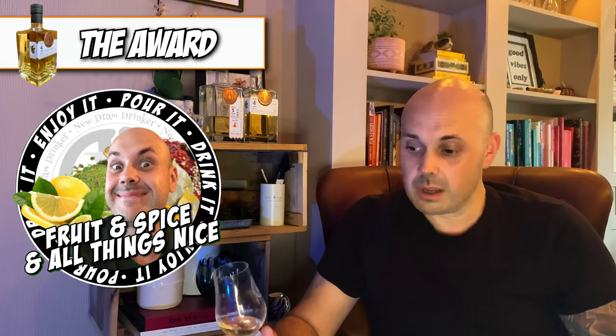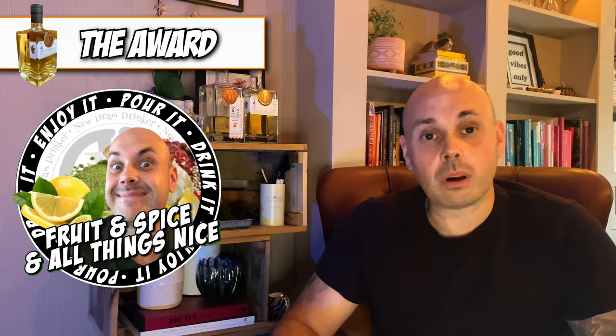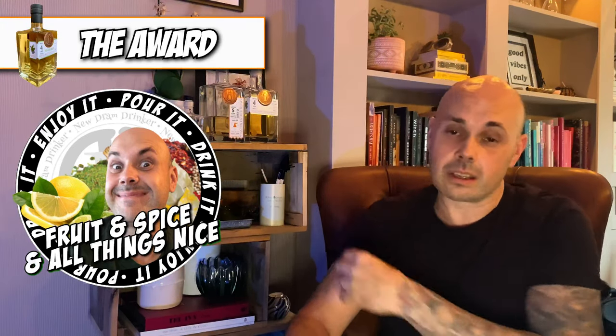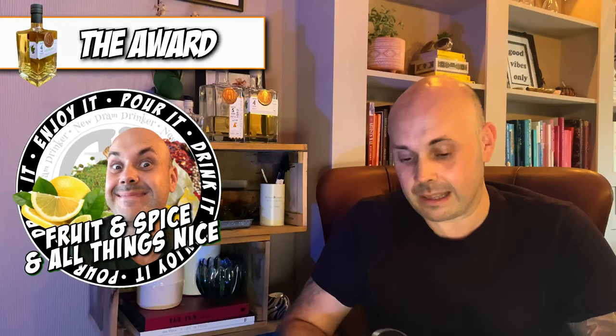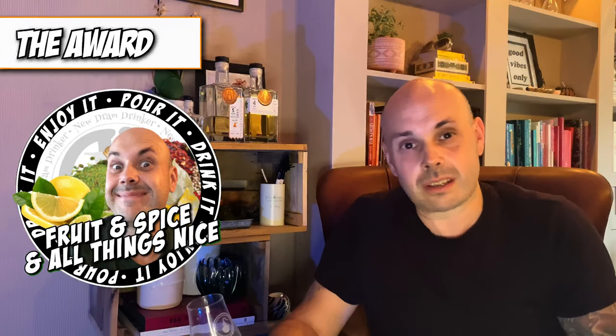If you're in the market for a gorgeous bottle on your shelf and haven't got this one, I would highly recommend it. We've also got the one from the Somerton Club and it's equally as good — I love both of them. Go out and buy one and let us know what you think in the comments. You're supporting the NHS at the same time, so it's all good. As we say here on New Dram Drinker — pour it, drink it, enjoy it.